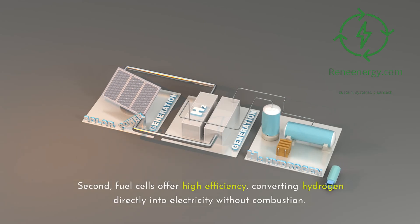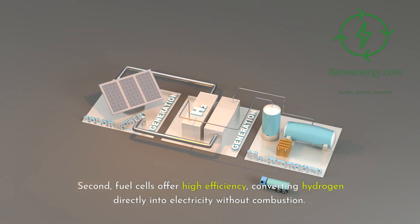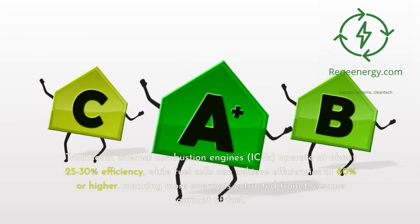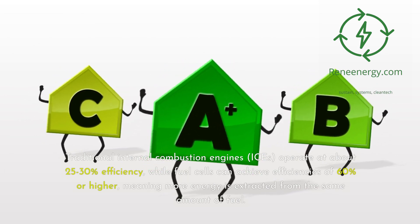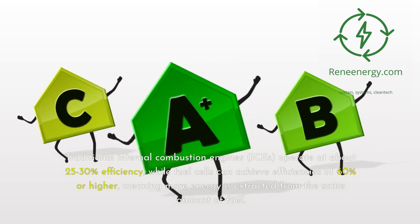Second, fuel cells offer high efficiency, converting hydrogen directly into electricity without combustion. Traditional internal combustion engines, or ICEs, operate at about 25-30% efficiency, while fuel cells can achieve efficiencies of 60% or higher, meaning more energy is extracted from the same amount of fuel.